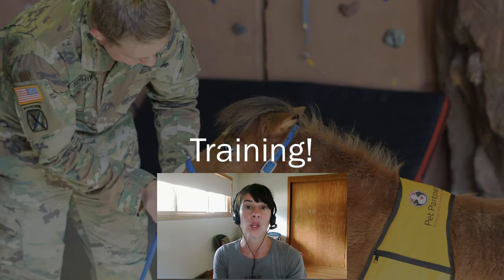When you take the handlers course and get more educated about what we're looking for in a team, you can then help your animal meet those goals and expectations — whether that's through an obedience class or another formal class at a training school, or maybe it's just something you do at home, and that's totally okay. All animals are different and will need a different type of preparation. Also, in the evaluation room you are not allowed to have treats or food on your person, so ensure your animal can respond to commands and remain connected to you even when food is not present.